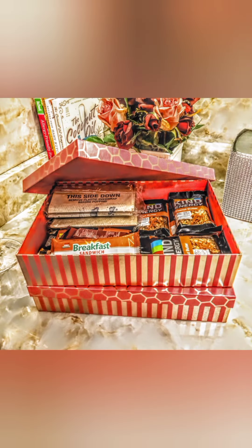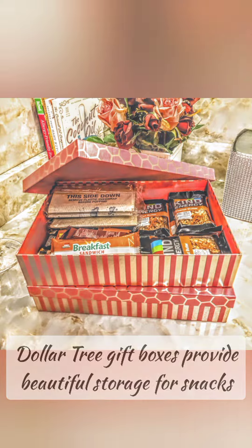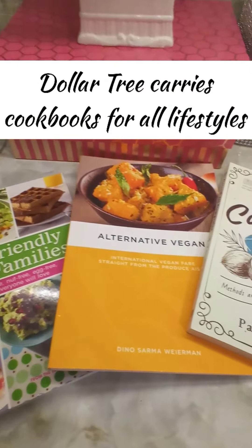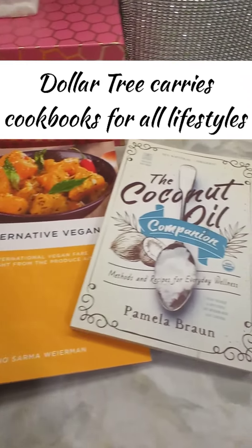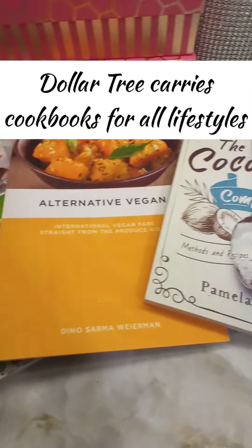These are some large gift boxes I saw at Dollar Tree — I snatched them up, I knew I would have a purpose for them. Dollar Tree has so many different cookbooks, something for everybody. You gotta check out that book section.